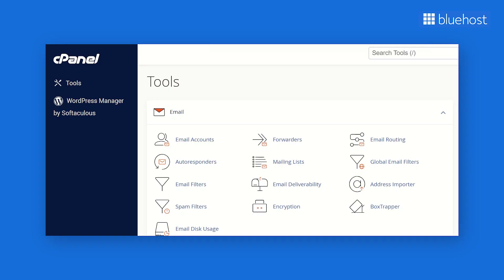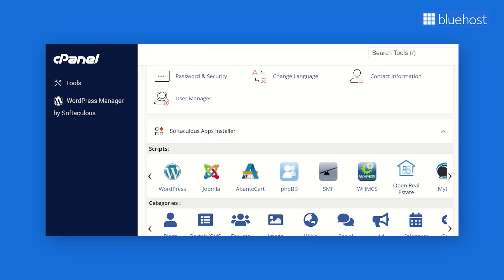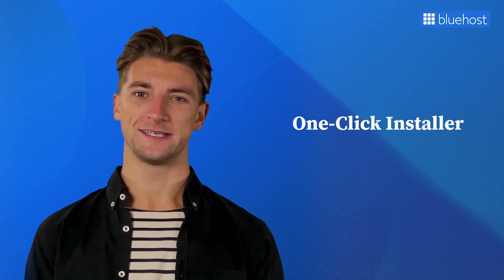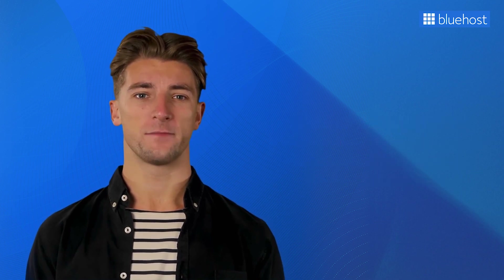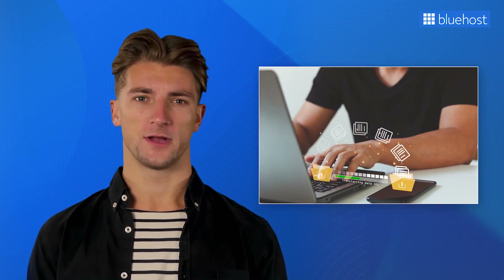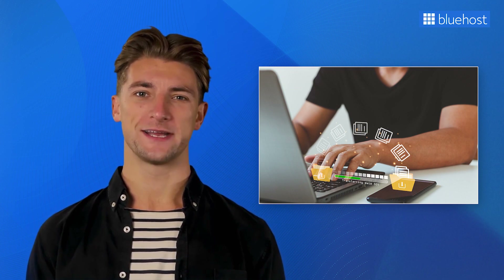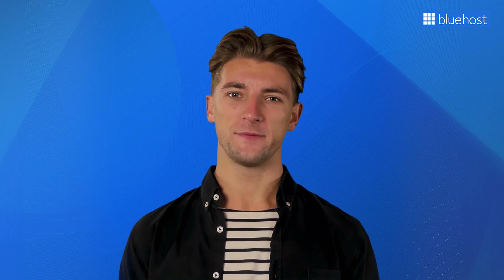First up, we have cPanel — a popular control panel that allows you to easily manage various aspects of your hosting, from creating email accounts and handling databases to configuring security settings and monitoring website statistics. Next is the one-click installer, which lets you effortlessly install WordPress and other applications in seconds — simply select the application, click a button, and it's instantly installed. File Transfer Protocol (FTP) is another must-have for efficient website management, allowing you to transfer files between your computer and your web server with ease, keeping your website up-to-date without manual uploads.